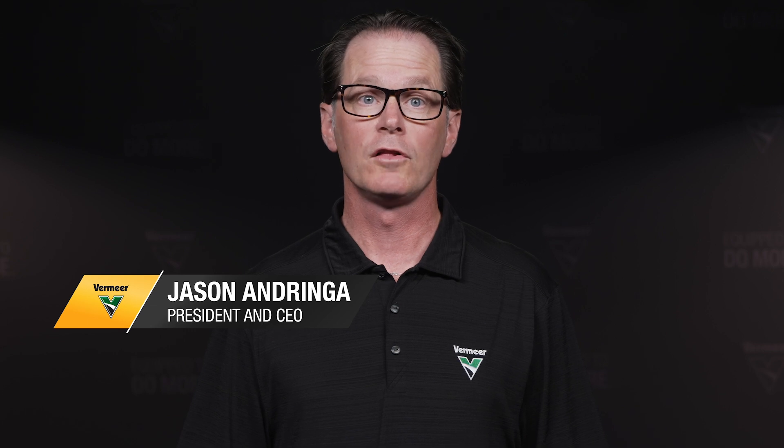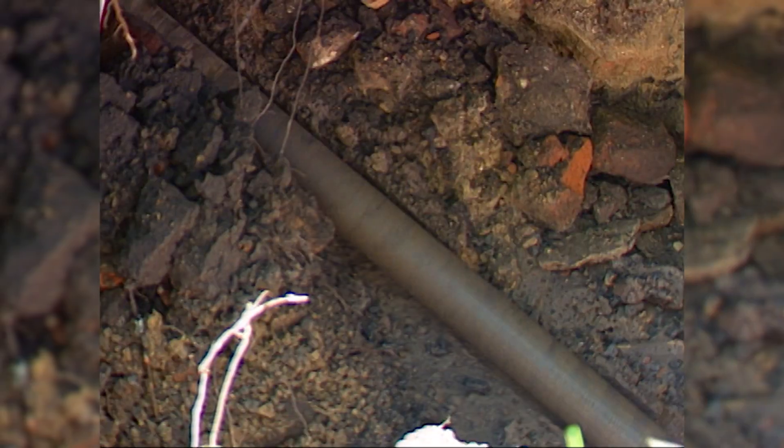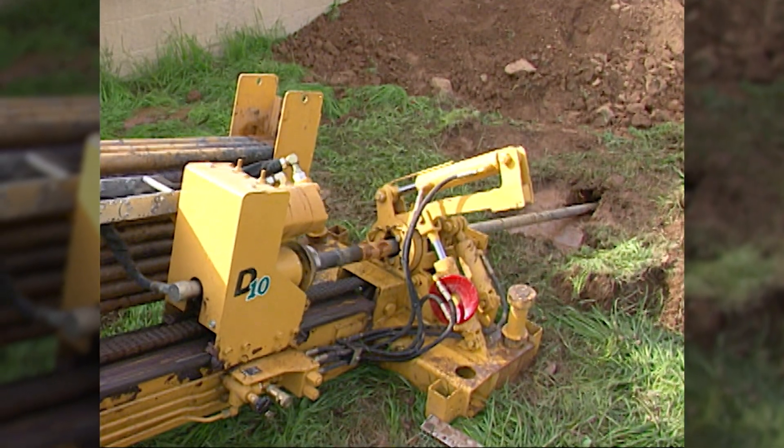For decades, installing underground utilities has changed our world. In the 90s, horizontal directional drills were installing the world's first vibrant networks, not knowing just how critical this infrastructure would become.